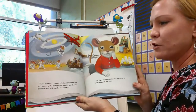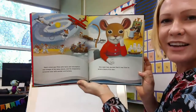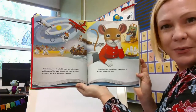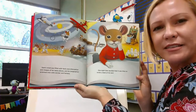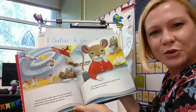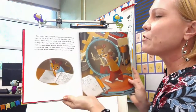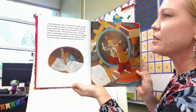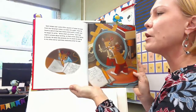Sam's mind was filled with facts and information and images of faraway places, and his imagination brimmed over with wonder and fantasy. One night Sam decided that it was time he wrote a book of his own. This is what writers do in the beginning — they think about things in their head, get ideas, and start writing. Sam folded little squares of paper from the librarian's desk to make pages, then found a pencil and began to write. 'Write what you know,' Sam had read in a book about writing.